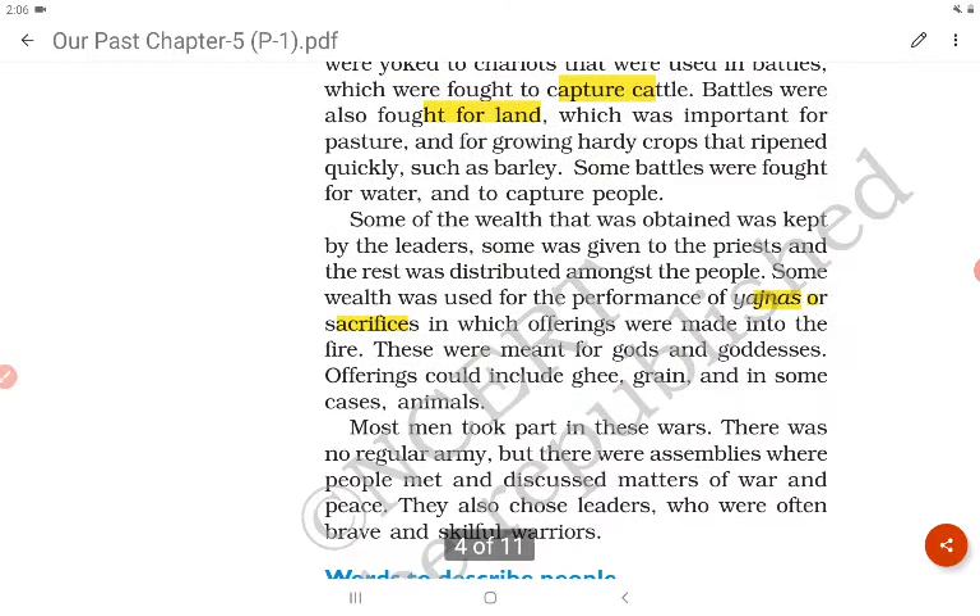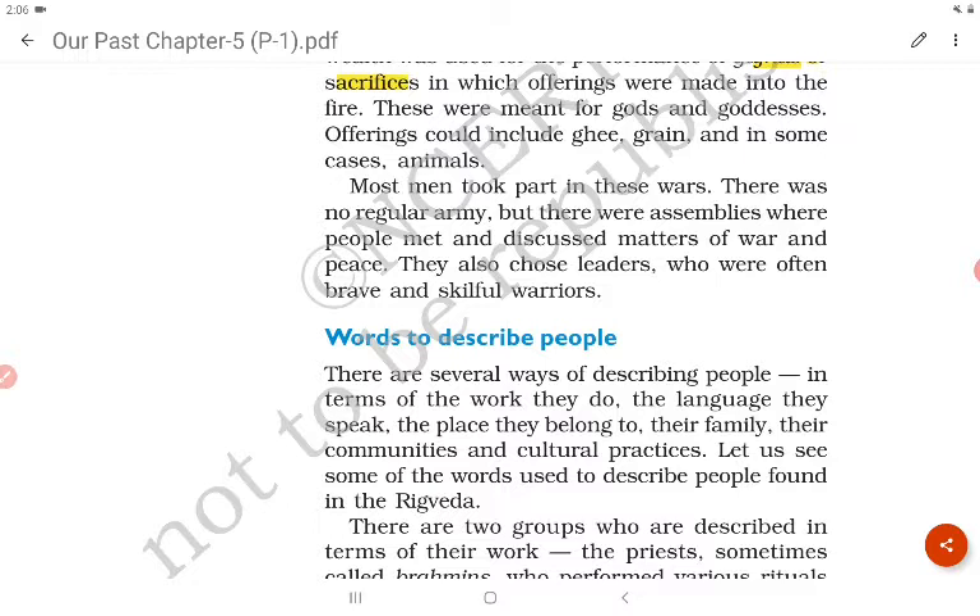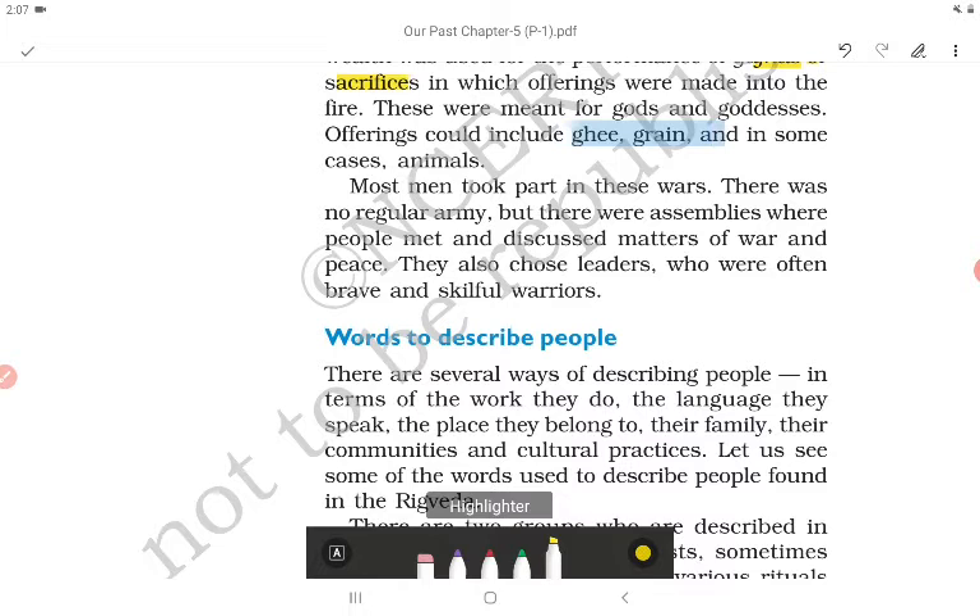These yajnas were meant for gods and goddesses, and offerings could include ghee, grain, and in some cases animals. Most men took part in these wars. There was no regular army, but there were assemblies where people met and discussed matters of war and peace. They also chose leaders who were often brave and skillful warriors.